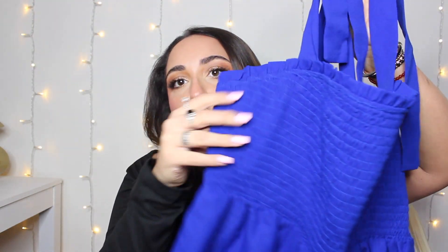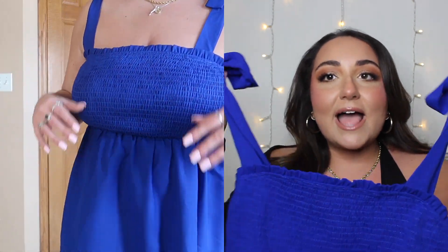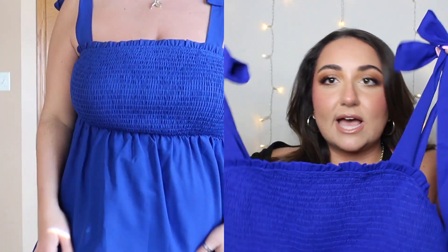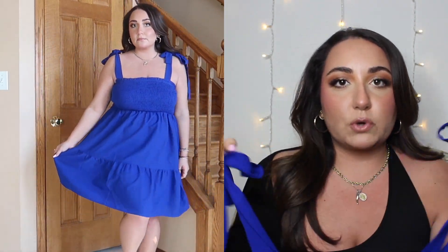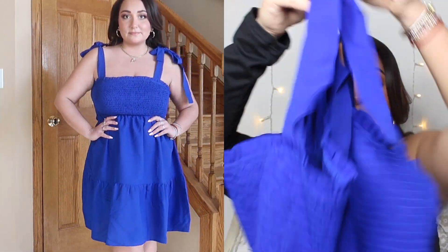This first dress is a stunning cobalt blue dress. I love this cobalt blue color — it's usually not something I gravitate toward but when I tried it on I was like, wow, I really like this. I love that it has this stretchy fabric at the bust, because I'm very busty, and then it goes into a really nice flowy dress that goes right above the knee. The ties are adjustable so you can tie them as tight or as loosely as you want around your shoulders. It fits absolutely perfect.